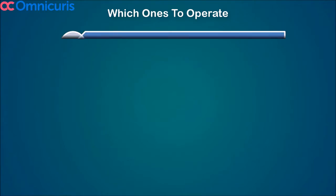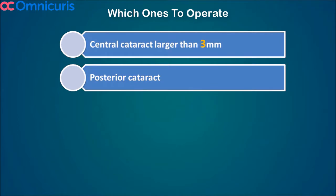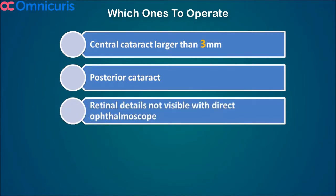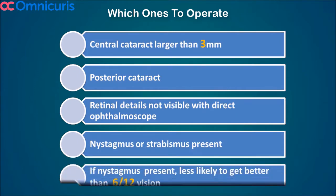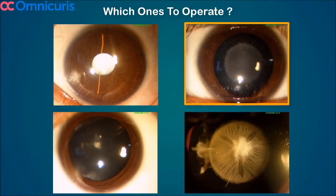So which ones to operate? All cataract patients with more than three millimeters of central opacity have to be operated. Posterior cataracts have to be operated earlier than anterior cataracts, and in cases where there is nystagmus and strabismus, it becomes mandatory to operate as soon as possible. Looking at this slide, pictures one and four have to be operated right away, but two and three can wait unless they have strabismus or nystagmus.